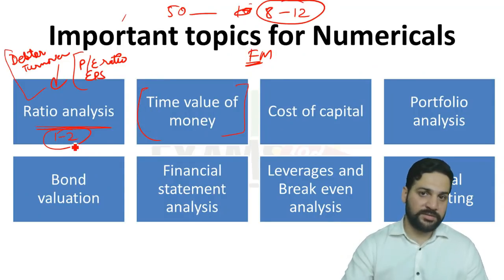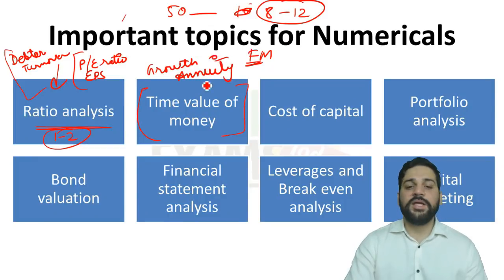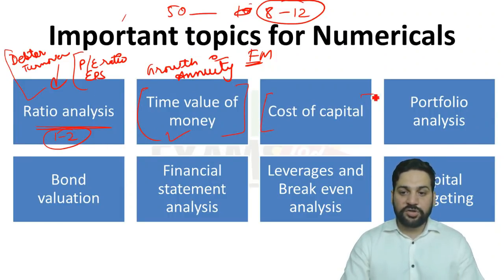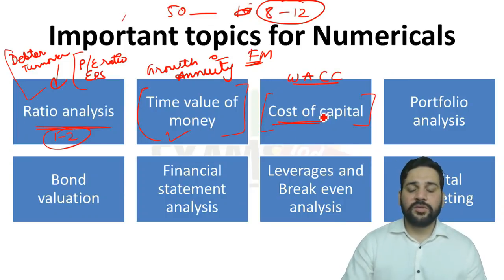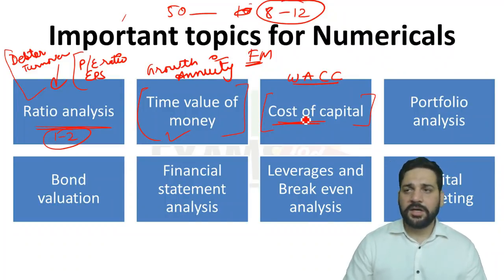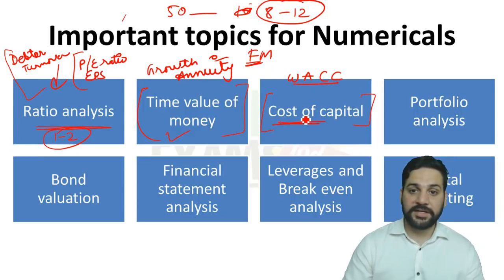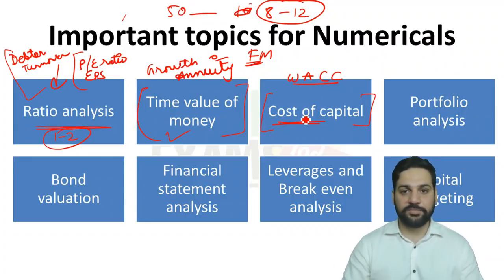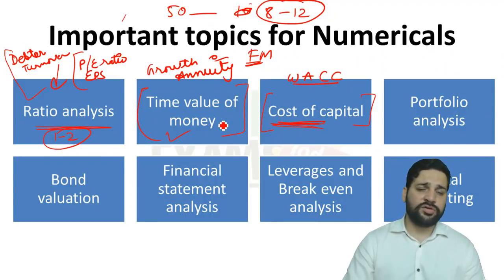Time value of money is also very important — present value, future value, and annuity. Last year there was a question from growth annuities. I have done a proper lecture on this. The next chapter is cost of capital — last year there was a question on weighted average cost of capital (WACC). The basic concepts you need to learn are cost of equity and cost of debentures. You don't need to go in-depth, as the difficulty level is not at par with CA final exams.